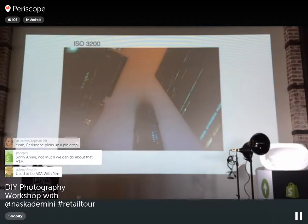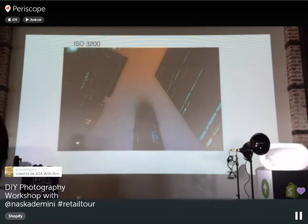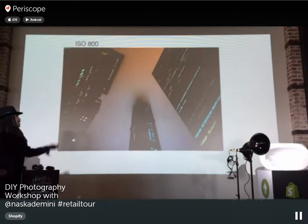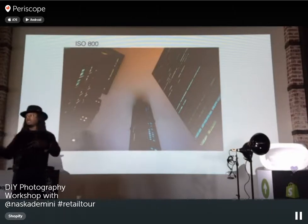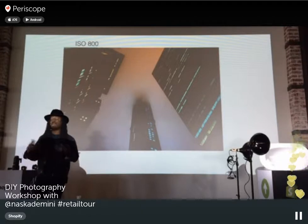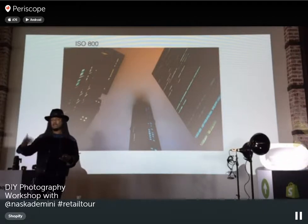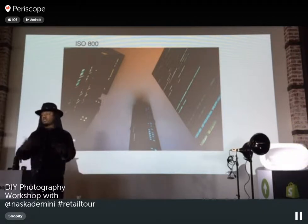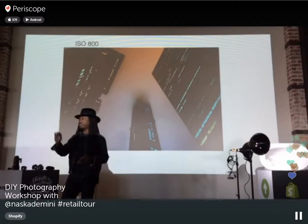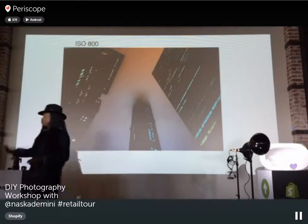Here's another example: a shot in New York City at ISO 3200 shows a lot of grain, while a shot at ISO 800 is a lot sharper and crisper. If you want to intentionally mimic the look of shooting film, you might raise the ISO to get that grainy, artistic effect. Otherwise, you want to make sure your images are sharp, crisp, and without any distortion.